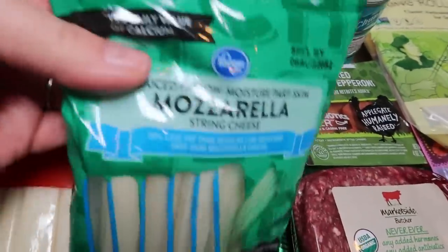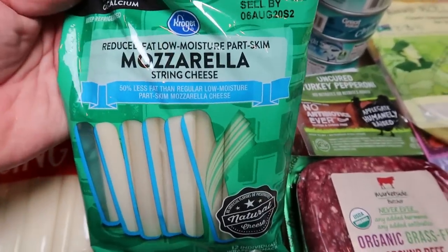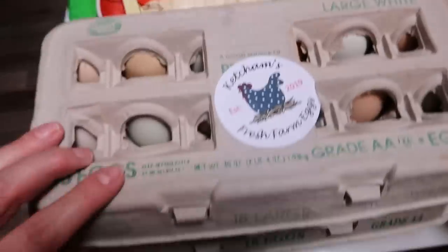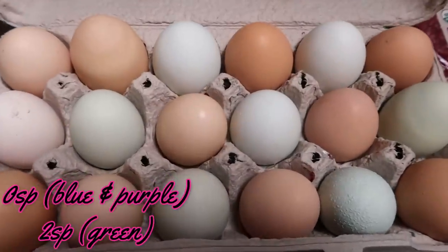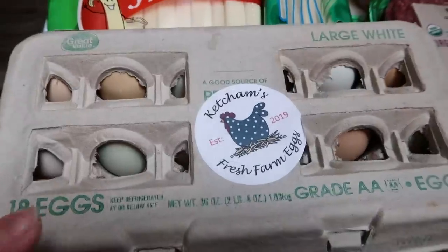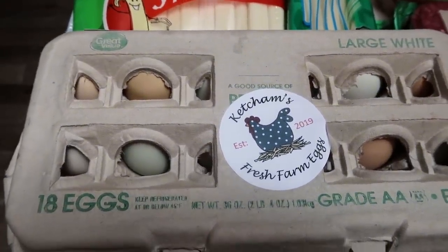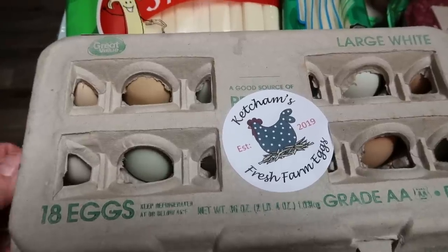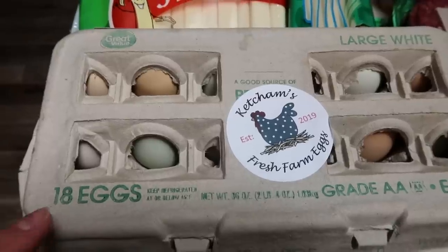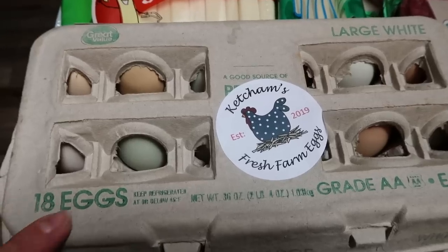I did end up grabbing a pack of light string cheese as well — this is for a dinner recipe, so I figured since we're cooking it in a recipe, save the points and pick up the light. And these are the eggs I got from the local farm — look how beautiful those are! I got two 18-packs; they were $6 per 18-pack, which is a really good deal — I can pay that for 12 at the grocery store. She said these will last about a month in the refrigerator or out on your counter for three weeks. I had no idea you didn't have to refrigerate them!